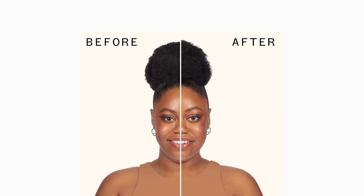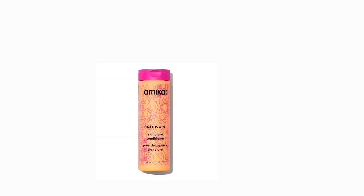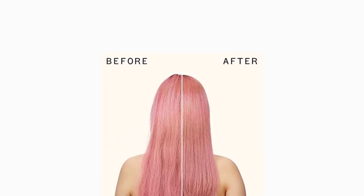5. Normker Signature Conditioner. Boost hydration, softness, and shine daily with this everyday conditioner. Loaded with vitamins and antioxidants.